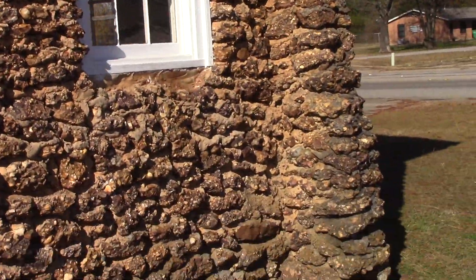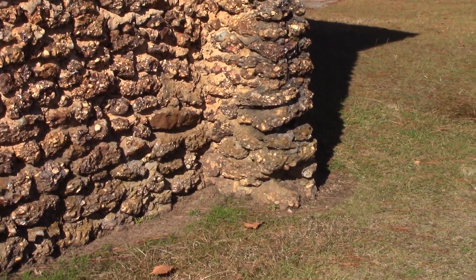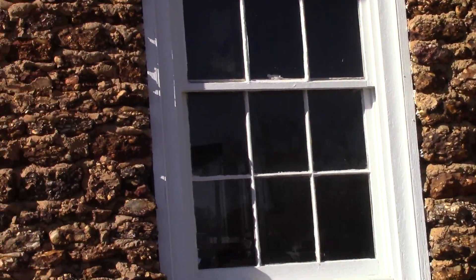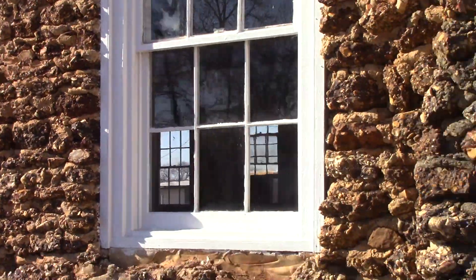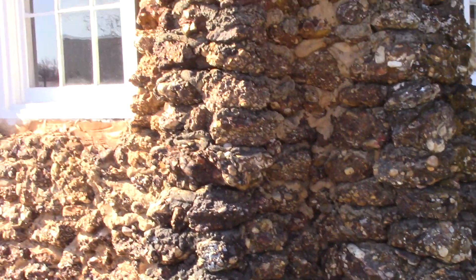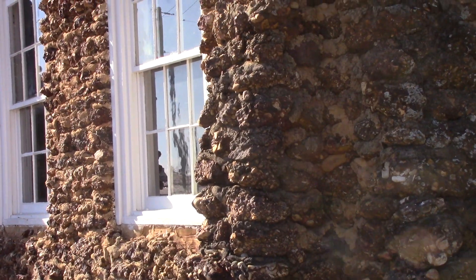The masons even built buttresses — see how this conglomerate sticks out here for extra strength and support. They just mortared it together like native stone, and that's exactly what it is. See the buttress — it goes out both directions on this corner here. You can see it well in the sunlight.